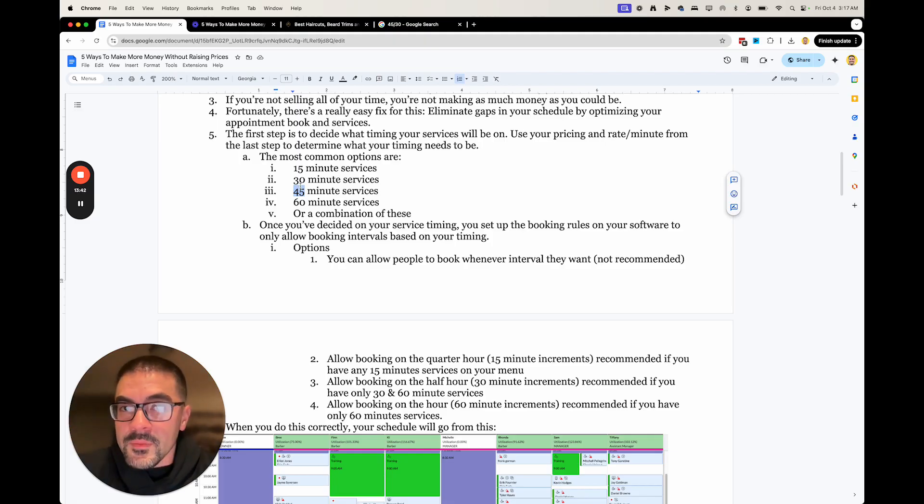I don't recommend ever letting people book 5-minute, 10-minute, or 20-minute services — don't do that. That's going to throw all of this off. So either do 15-minute, 30-minute, 45-minute, 60-minute — or do 30 or 60 only. Don't do anything else, because if you do, you will have gaps in your schedule that you cannot fill. And don't let people book at whatever time they want — either on the hour or the quarter hour, that's it.